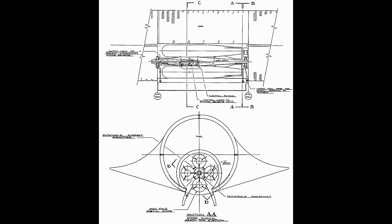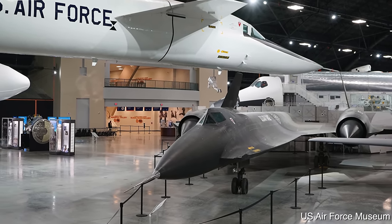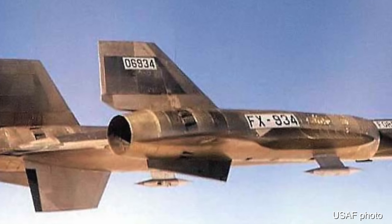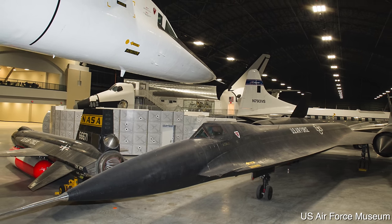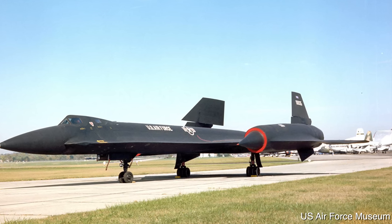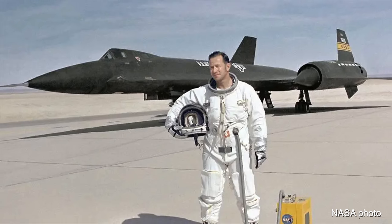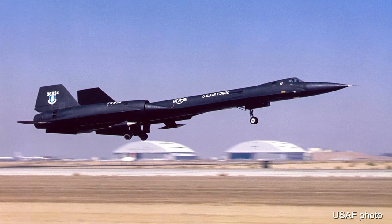A bomber version was also considered, called the B-12, which would have looked mostly the same but with a rotary bomb launcher in the internal bomb bay — this never gained traction as the XB-70 would carry out that role. The US Air Force ordered 96 production F-12Bs but eventually cancelled that in 1968, as the Vietnam War remained costly and Soviet success with ICBMs relegated bombers to a secondary role. The YF-12s continued flying with the USAF and NASA in a research role, and the radar system and missiles went on to be modified for use in the F-14 Tomcat.